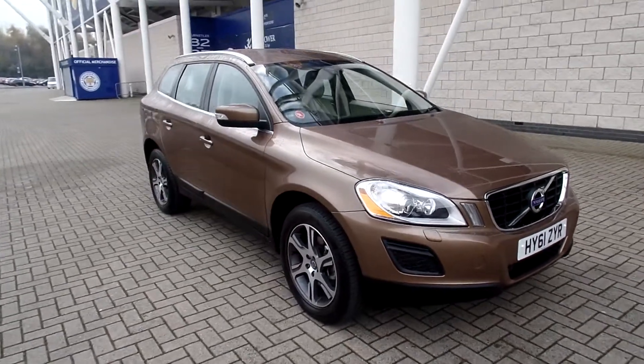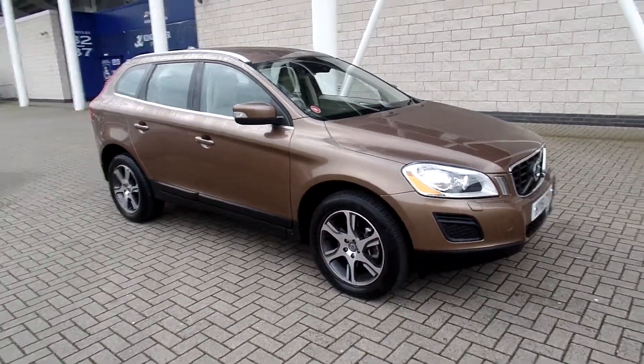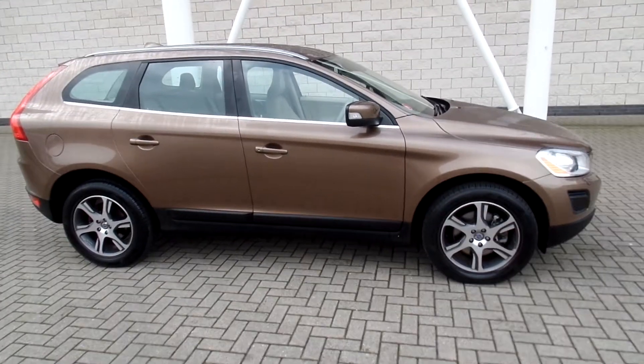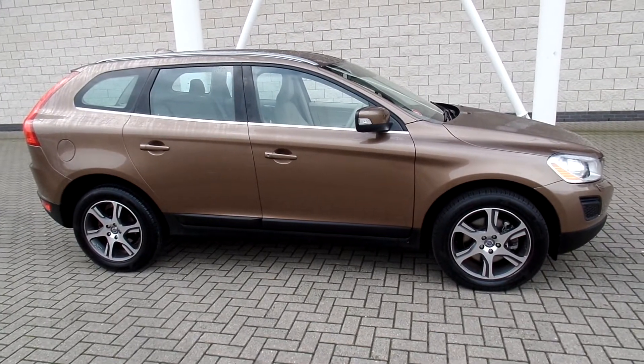You can buy this lovely car online today by clicking the reserve online button below this video. Thanks for stopping in at Sturgis.